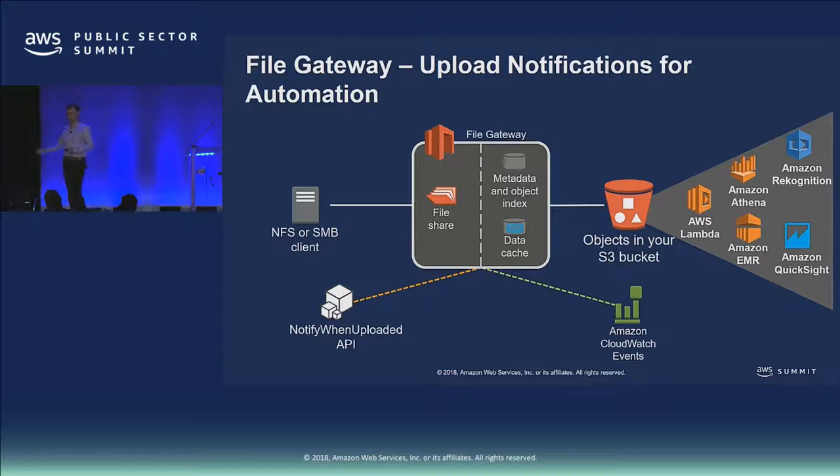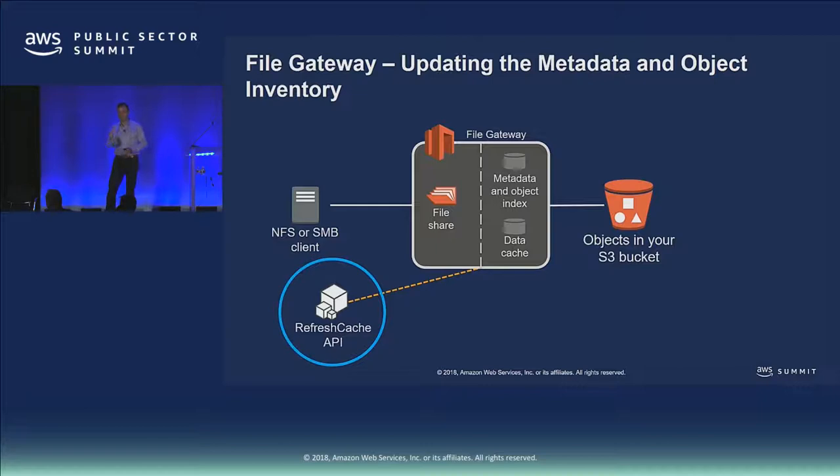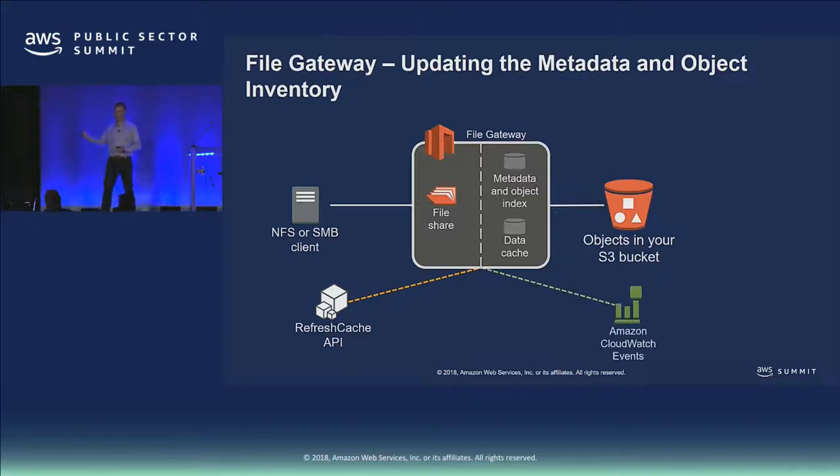What happens when you generate an object and put it directly in the bucket — maybe a workload puts a result set there — and the gateway doesn't know about it? We have another API, the Refresh Cache API, that tells the gateway to validate its cache against what's stored in S3. The gateway does a list bucket operation to make sure its view of the bucket matches S3 and updates the metadata index accordingly, serving those new objects as files to your file client. We've also added a CloudWatch event here so you can automate that workflow in the opposite direction.